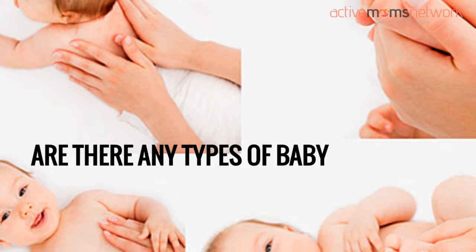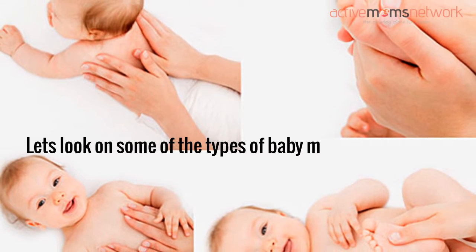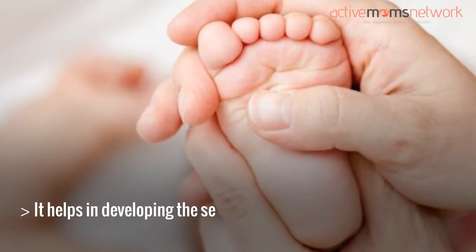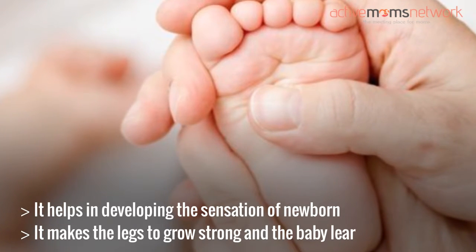Are there any types of baby massage? Let's look at some of the types of baby massage. Leg massage: it helps in developing the sensation of the newborn. It makes the legs grow strong and the baby learns to walk early.